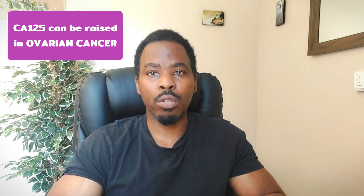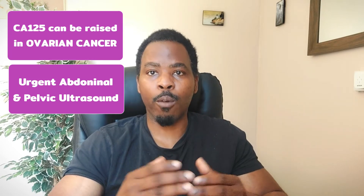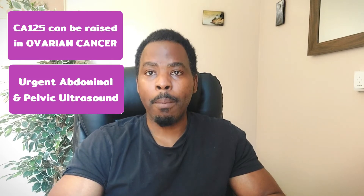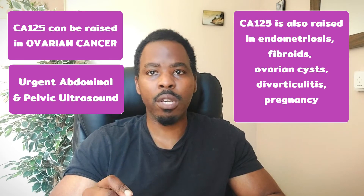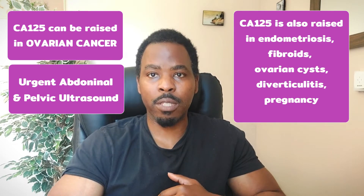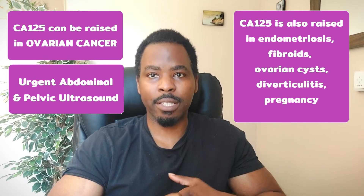A raised CA125 can be a sign of ovarian cancer, so usually your doctor would request an urgent abdominal and pelvic ultrasound to check for ovarian or womb cancers. But remember, CA125 can also be raised in other conditions such as endometriosis, fibroids, ovarian cysts, as well as pregnancies.